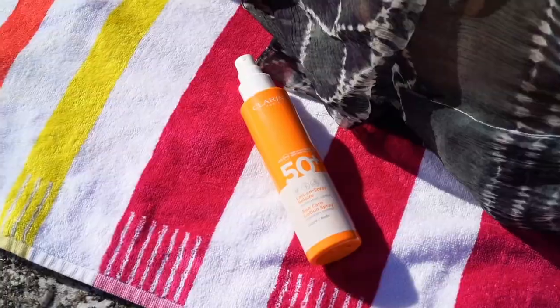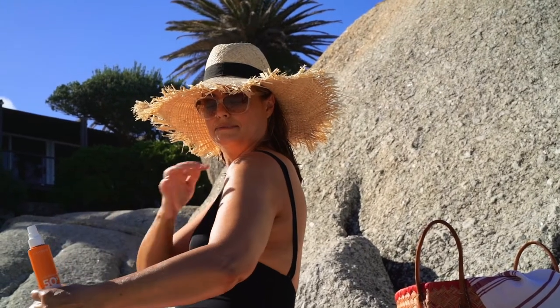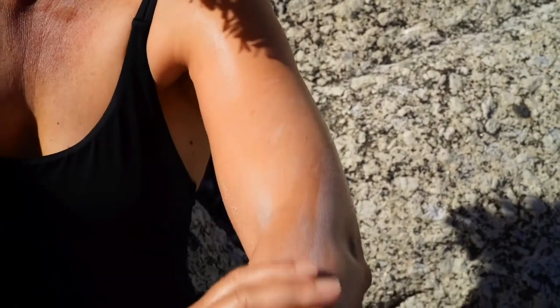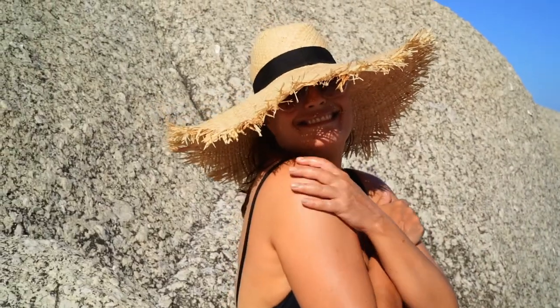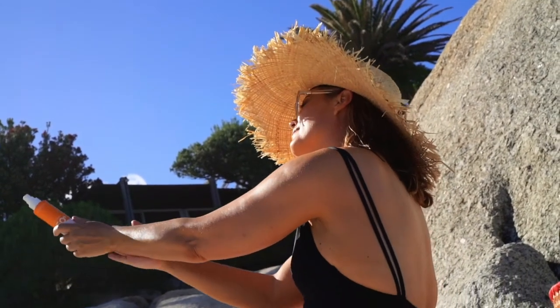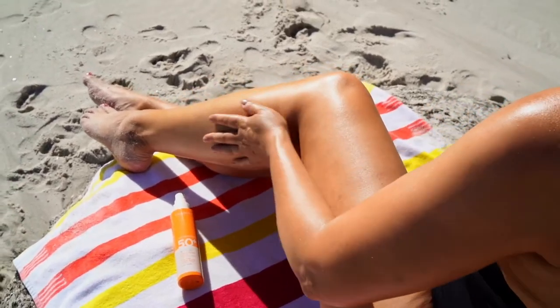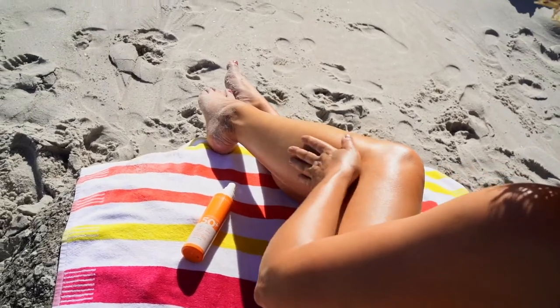Don't forget to reapply your sunscreen. Most sunscreens are water resistant, not waterproof. Water resistant means they will protect you while swimming and are resistant to perspiration, but you need to reapply them after swimming. I usually reapply mine every two hours, but you need to be more vigilant, especially if you have a very pale skin that burns easily.